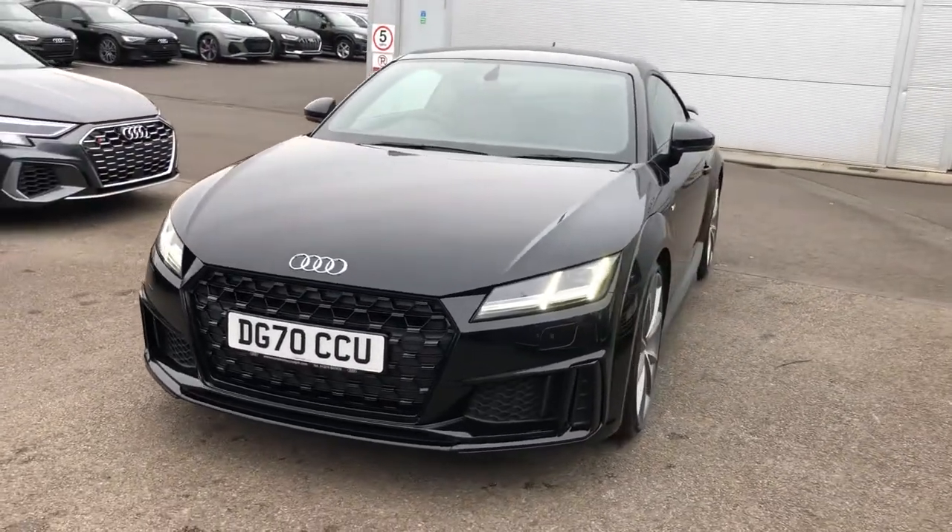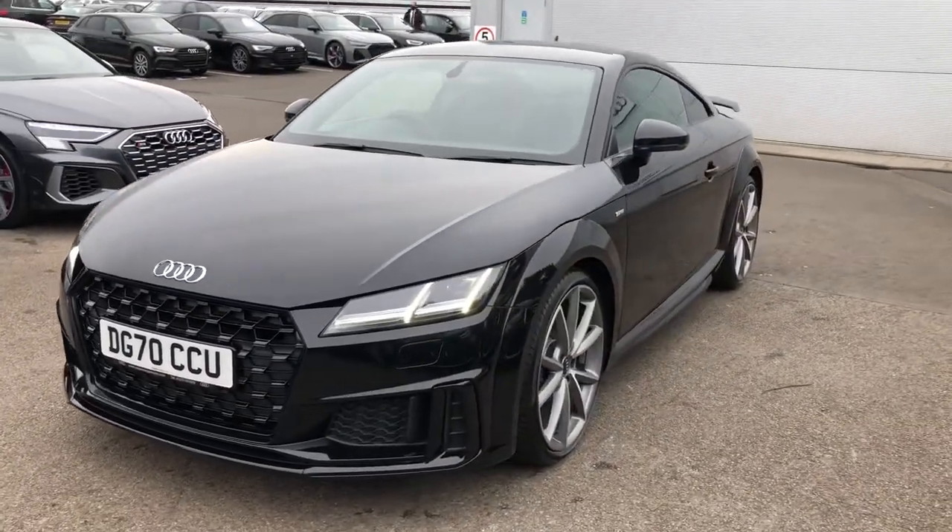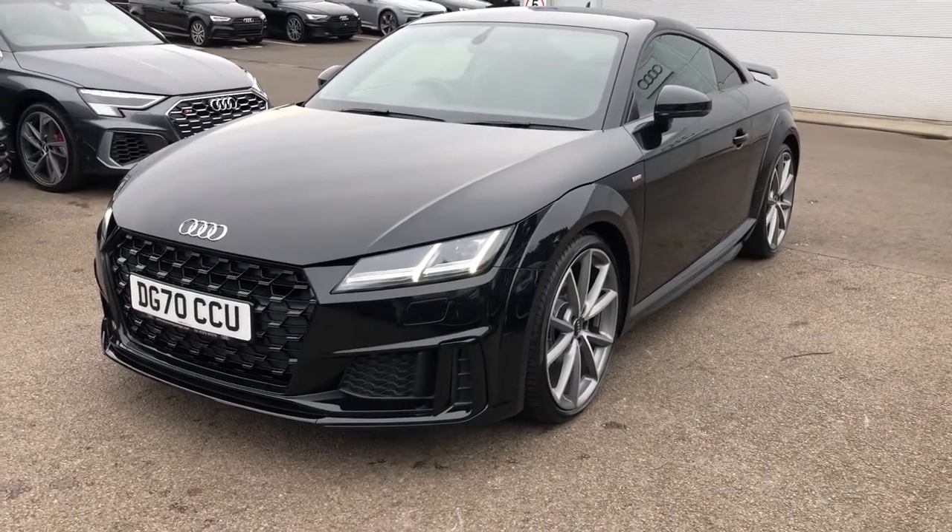Hello there and welcome to Crew Audi. Today I'm going to take you on a short tour of this Audi TT.